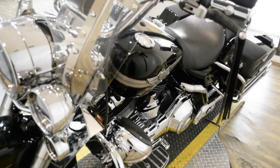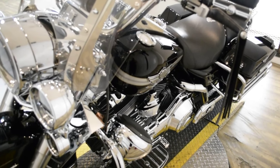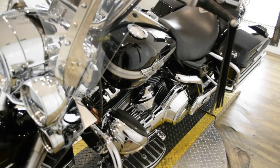This bike has been serviced and safety inspected and is ready for the road. It has 40,877 miles on it.